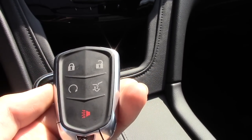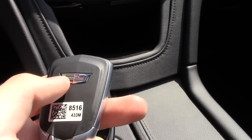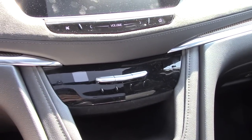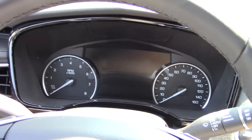Here is the Cadillac key fob — it's really nice looking with the Cadillac logo popping out on the back. You have your lock, unlock, remote start, trunk release, and a panic alarm. To start the car, make sure the key fob is in the interior, put your foot on the brake, and press the dash-mounted start button.